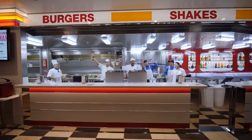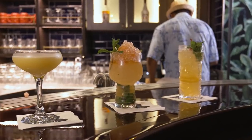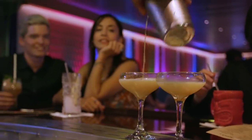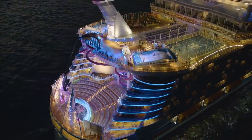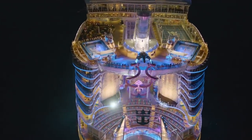So there you go — five easy do's and don'ts of Royal Caribbean's unlimited drink packages. Hope you liked this video. If you did, give this video a thumbs up, and be sure to subscribe and turn on notifications for this channel so that YouTube will let you know as soon as we post a brand new video. This is Matt from RoyalCaribbeanBlog.com, and we'll talk again real soon.